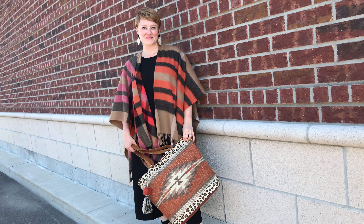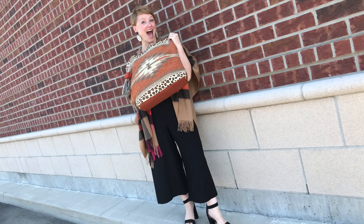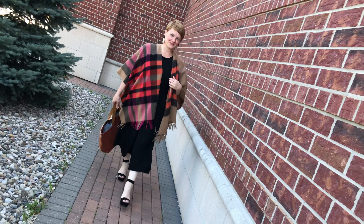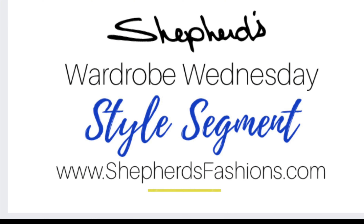So this is the controversy of the week. We posted this on Facebook and asked: would you wear the purse and the wrap together? This is me and I chose it. My opinion is yes, 100% I would wear it together, but we want to know what you think — together, or just the bag, or just the wrap? Thank you so much for tuning in to Wardrobe Wednesday and we'll see you next week.